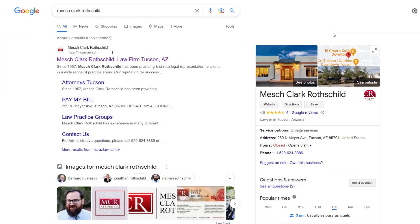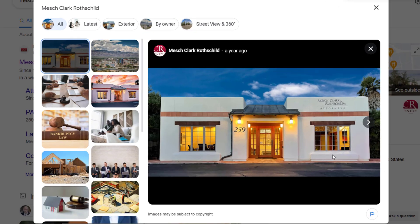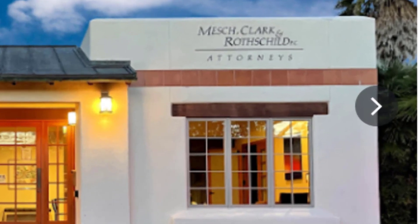Sometimes you don't even have to fully rebrand — you can just add some keywords to your business name and reap the benefits. For example, the law firm Mesh Clark Rothschild uses their own names but presents themselves differently in real life: their outside signage says 'Attorneys' in big letters, and their website reflects this too. So if they added 'attorneys' to their Google Business Profile name, it would totally be in line with Google's rules because it reflects how they represent themselves in the real world.